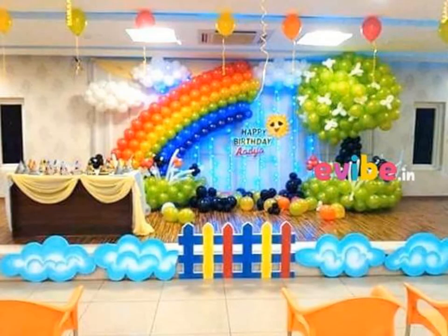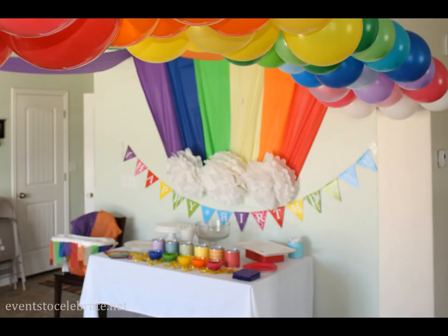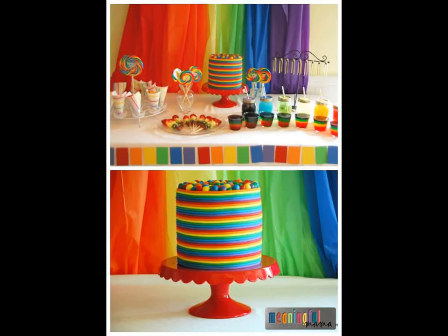Just like every child does, even your kid has been eagerly waiting for this birthday party. So it is your responsibility to make it the most memorable one for them. Make your celebrations all the more fun with these decoration ideas.